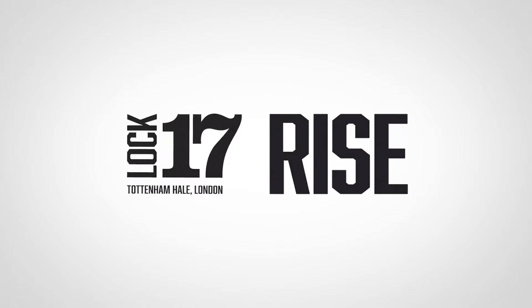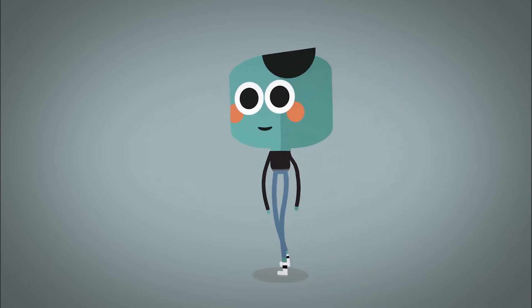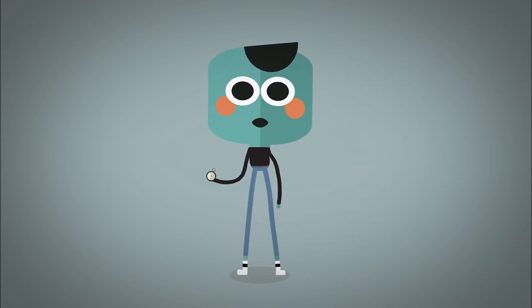Welcome to your one-minute quick video for all you need to know about Ryze Tottenham Hale. And hold on, we haven't started yet, so the minute begins from now.